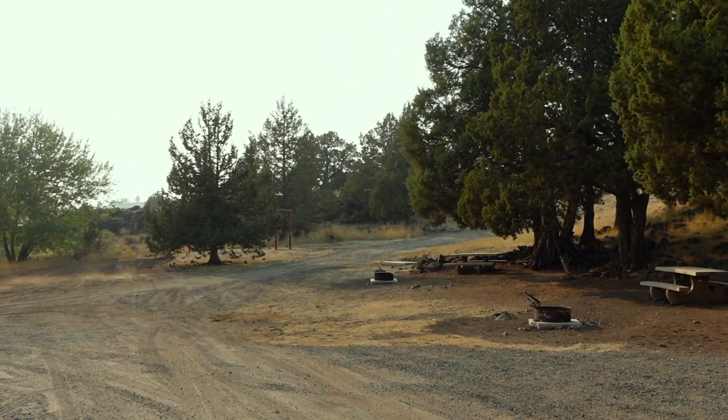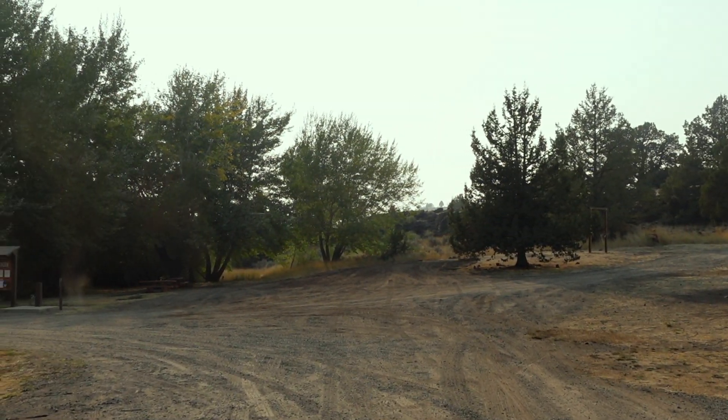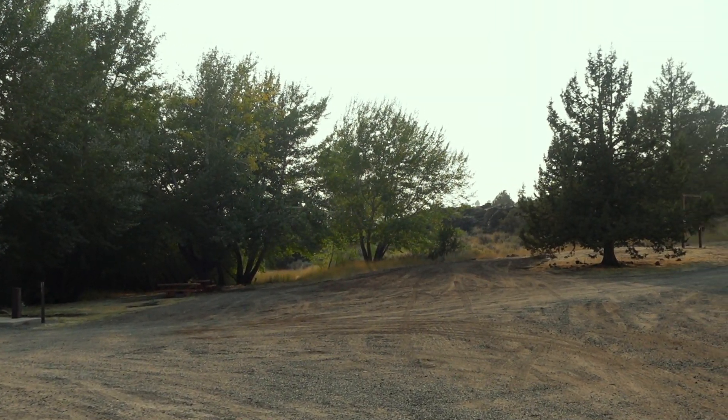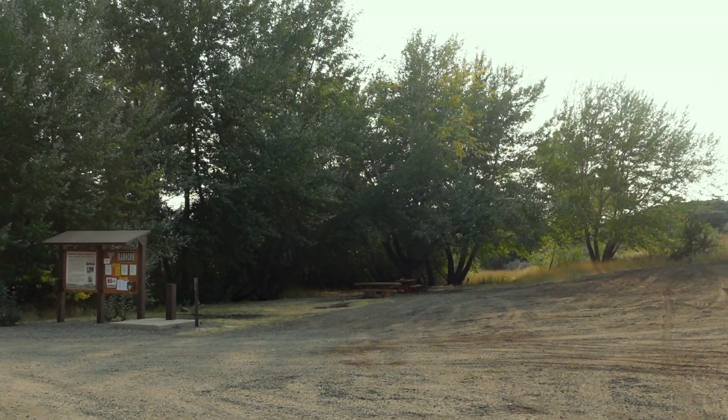I made it to my first boondocking spot. I am at Ram Horn Springs Campground and this is BLM land — 14 day stay for free.